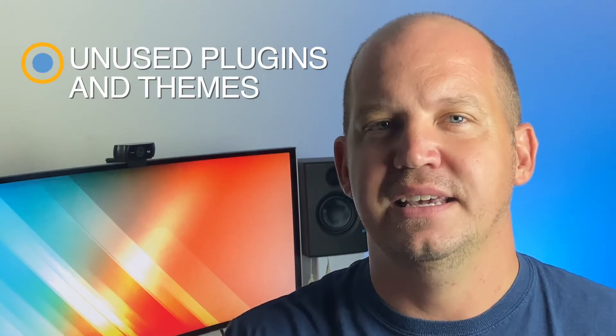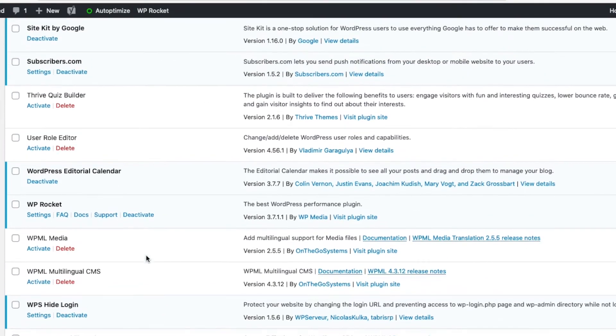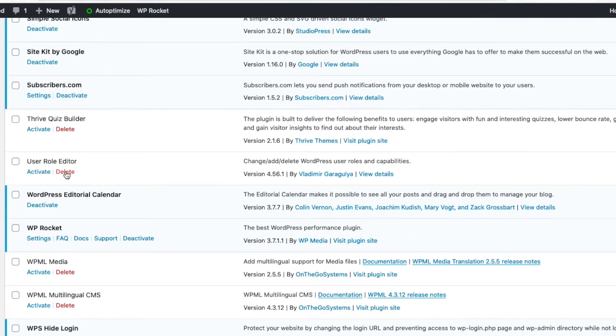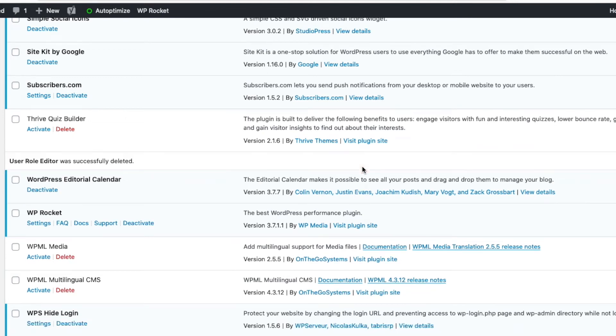Next, we're gonna move into changes you can make within the WordPress backend to make your site more secure. Let's start with an easy one: unused plugins and themes. Even if they're not active, these files can still have security bugs that can be exploited and could even hurt your site's performance. Remember, you can always reinstall these plugins and themes later, so just go through for a few minutes and delete the ones that are inactive.